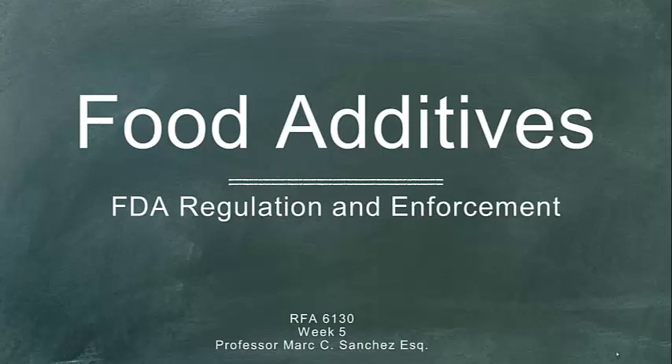Welcome to week five. We're almost done — we're in the home stretch of our material with really two more concepts left. This week we're going to look at a topic we sort of touched on with adulteration, but get into a specific area of adulteration that requires pre-market approval. We're talking about food additives, food coloring, and irradiation.